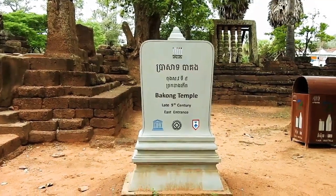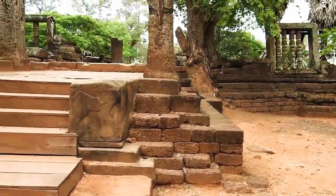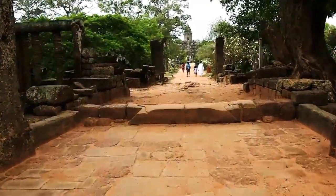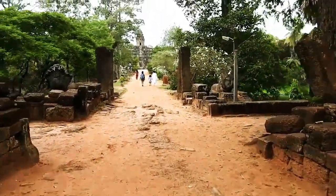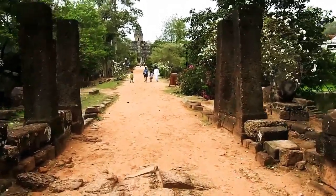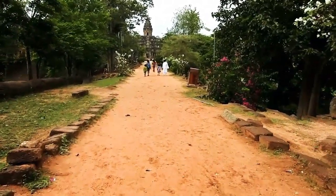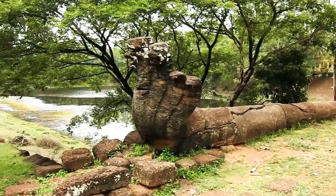Bakung is located to the south of Priyako Temple and was the center of the town of Harik Haralai. It was built in 881 AD by King Indravaraman I. It is identified as an official state temple dedicated to the god Shiva and the king himself. The temple probably served as a tomb for the king. The name Bakung was given by local residents in the mid period of Khmer history, but originally its name was Indravaraman.